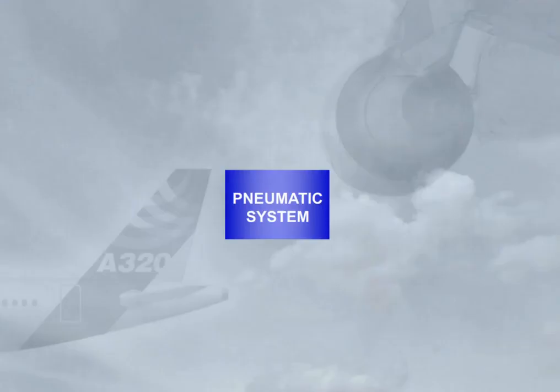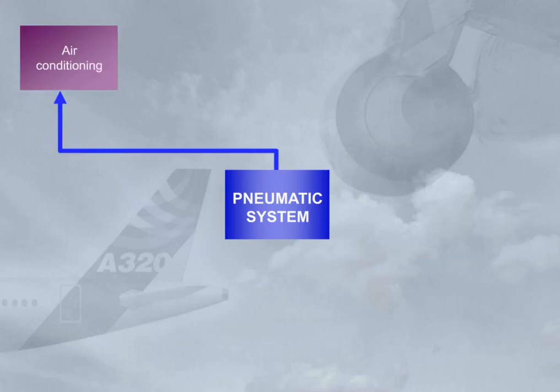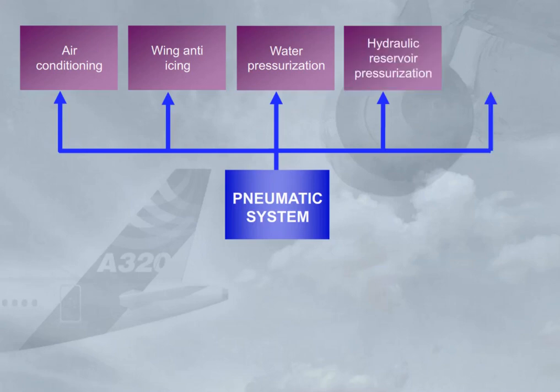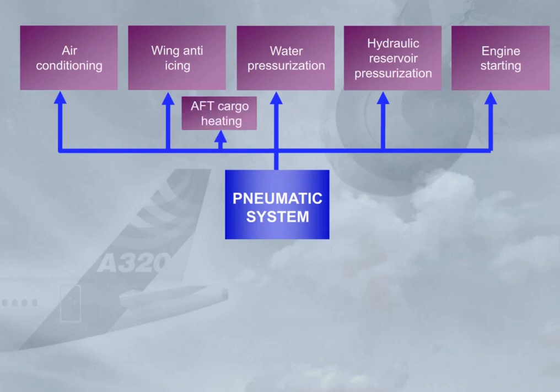The A320 pneumatic system supplies high-pressure hot air for air conditioning, wing and engine de-icing, water pressurization, hydraulic reservoir pressurization, engine starting, and, if installed, the aft cargo heating.